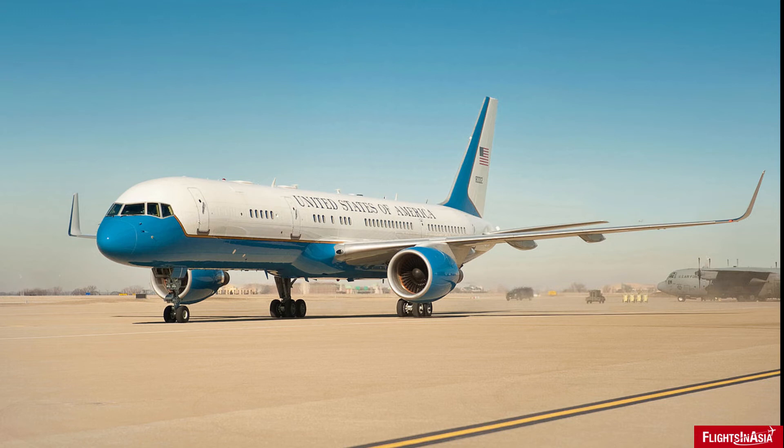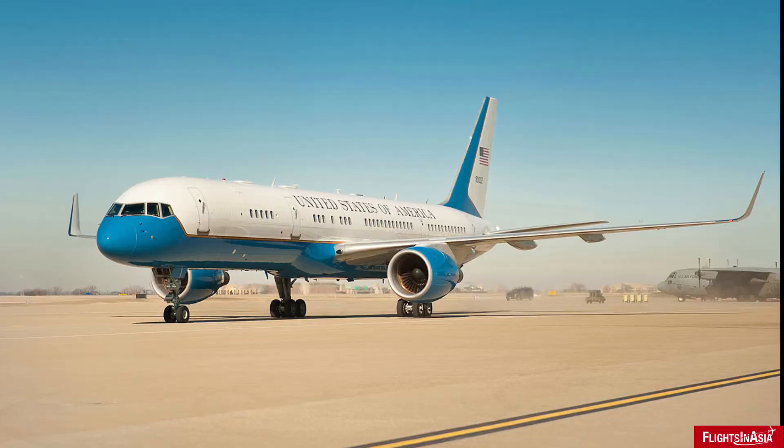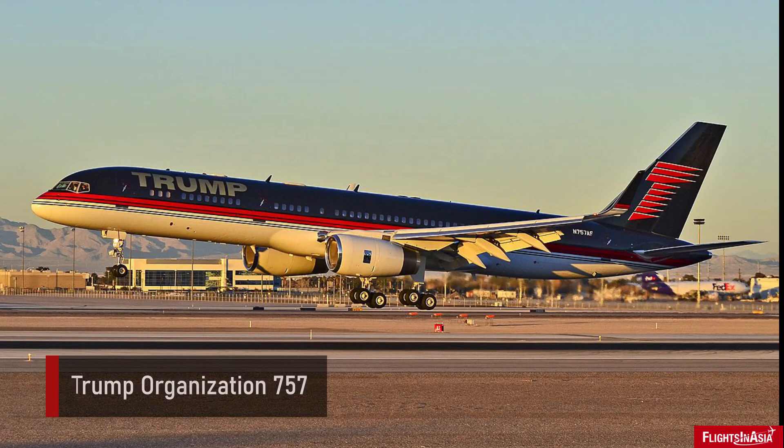Among these aircraft is the US Air Force C-32, a variant of the 757 mostly used by high-ranking US government officials, including the Vice President of the United States, and in some cases has been used as Air Force One by the US President. Among private aircraft holders, one of the more famous private Boeing 757s was used by current US President Donald Trump before taking office, with a custom-made 757 dubbed Trump Force One used by the Trump Organization.